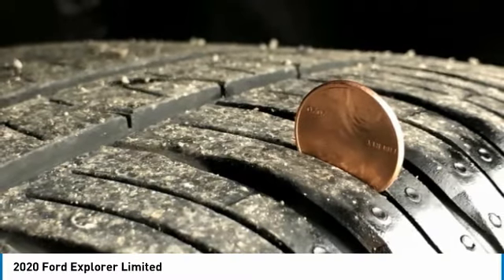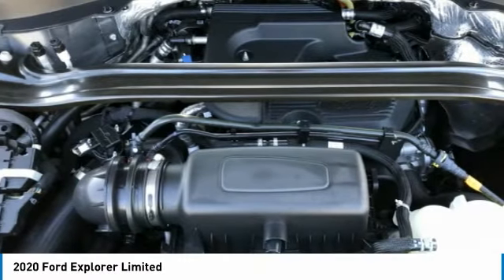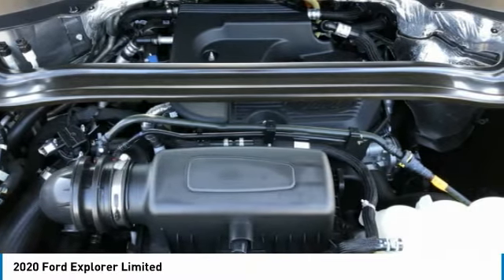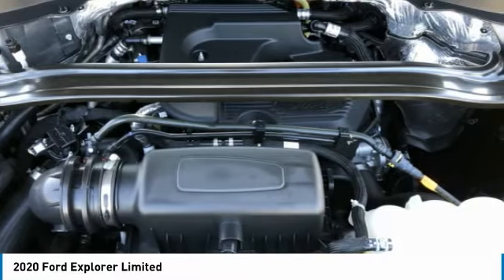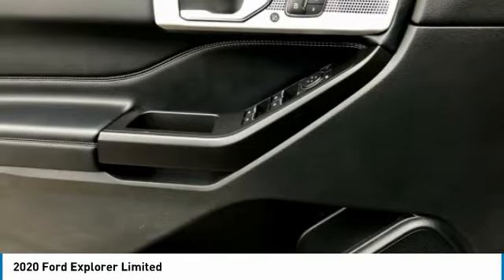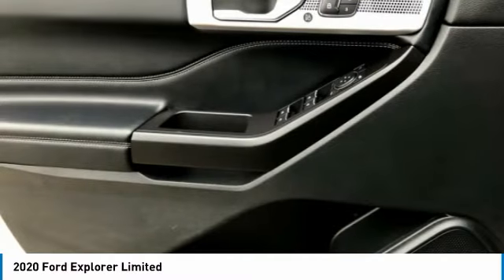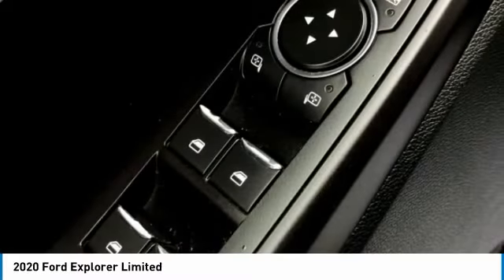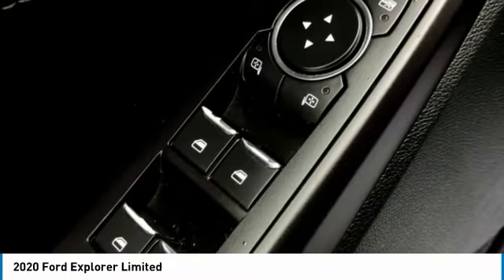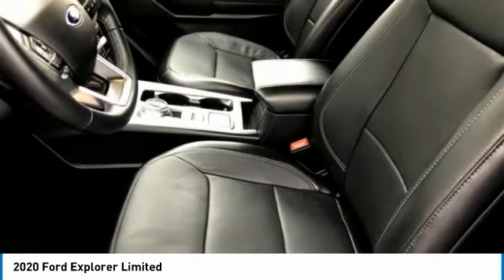Split Folding Rear Seat, Spoiler, Steering Wheel Memory, Steering Wheel Mounted Audio Controls, Sun Blinds, SYNC 3 Communications and Entertainment System, SYNC 3 / Apple CarPlay / Android Auto, Tachometer, Telescoping Steering Wheel, Tilt Steering Wheel, Traction Control, Trip Computer, Turn Signal Indicator Mirrors, Variably Intermittent Wipers, Ventilated Front Seats, Voice Activated Touchscreen Navigation System. Awards: 2020 KBB.com 10 Best SUVs Worth Waiting For, 2020 KBB.com 10 Favorite New for 2020 Cars.